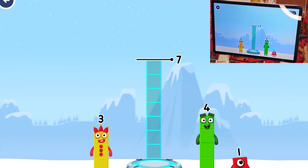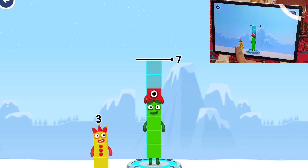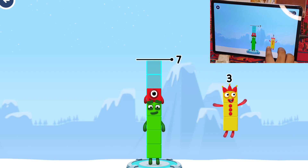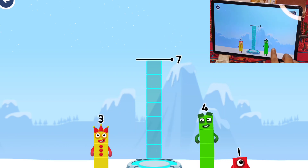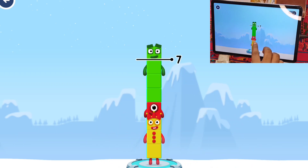Add number blocks to make 7. 4, 1, 3 — too much. Try a different one. 3, 1, 4, 3, 1, 4 — try a smaller number.